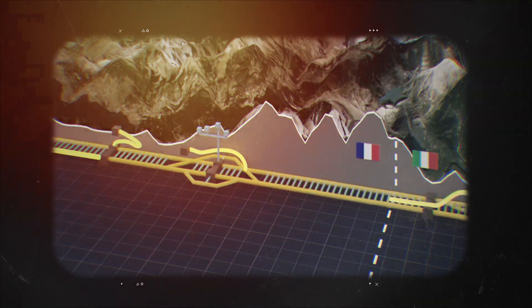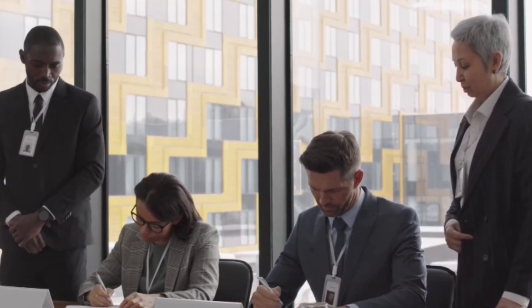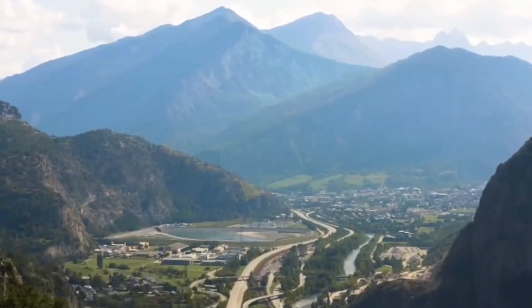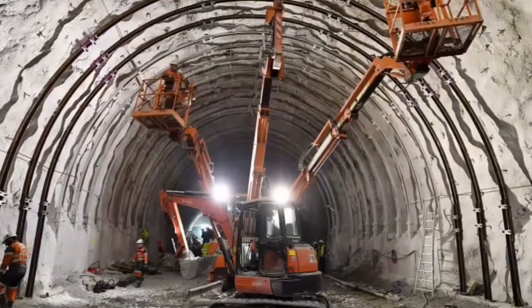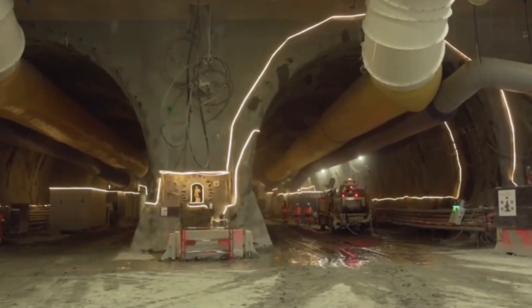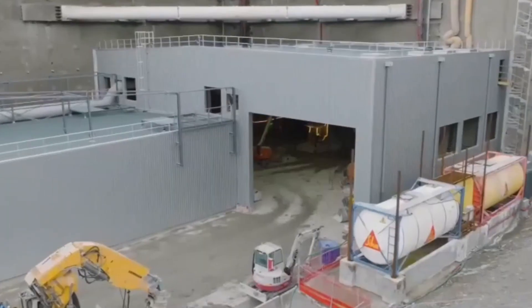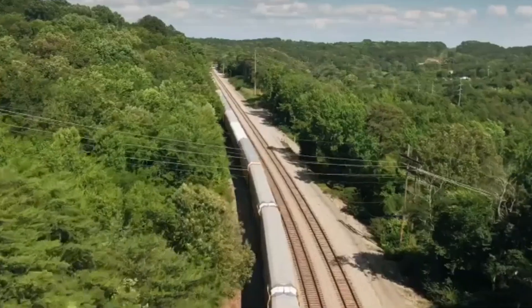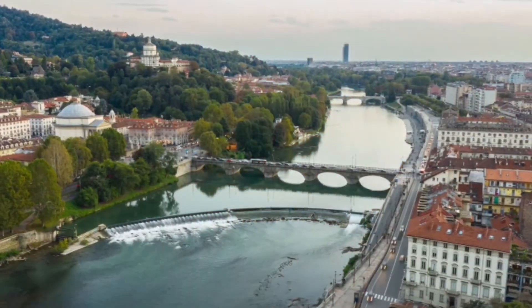The cross-border section is being managed by Tunnel Euralpin Lyon Turin, a collaboration between the French and Italian governments. However, not everyone is convinced that this massive investment is justified. A 2012 report from the French Court of Audit raised concerns about the project's financial feasibility, questioning the accuracy of cost estimates and whether the projected traffic levels would be enough to make the investment worthwhile in the long run. Despite these concerns, the project continues to move forward, with its supporters arguing that the benefits will eventually outweigh the costs.